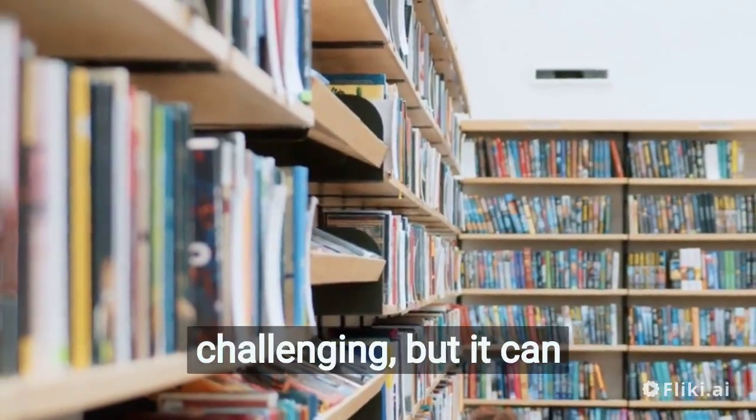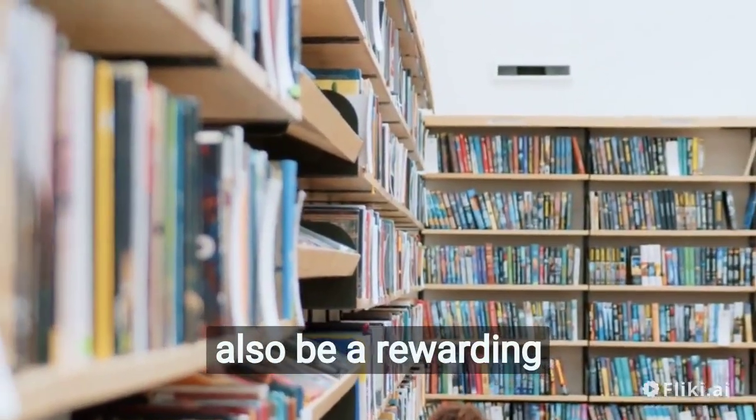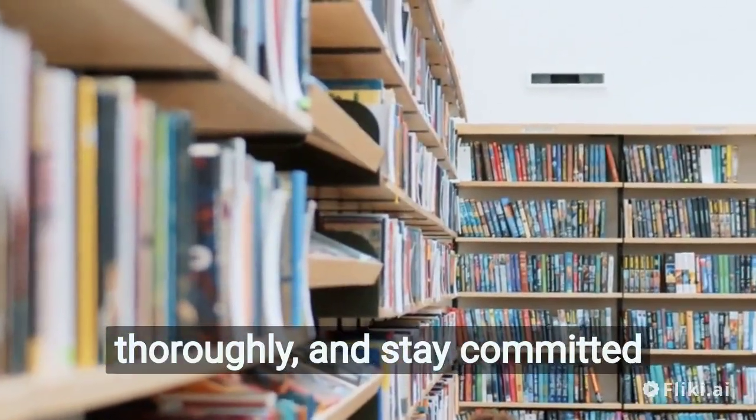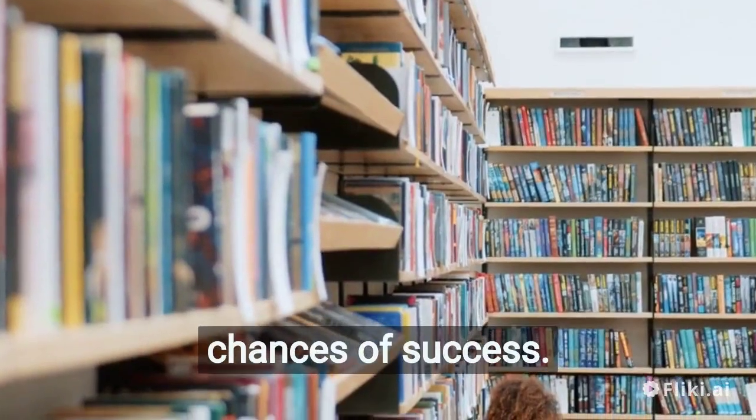Starting a business can be challenging, but it can also be a rewarding experience. Do your research, plan thoroughly, and stay committed to your vision to increase your chances of success.